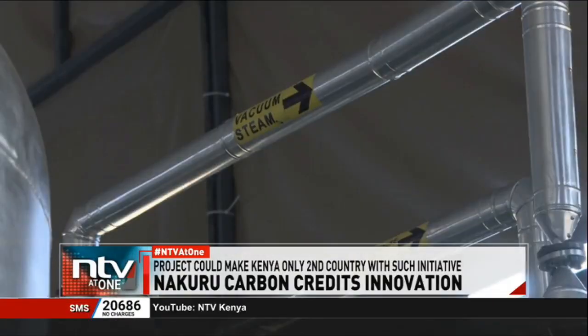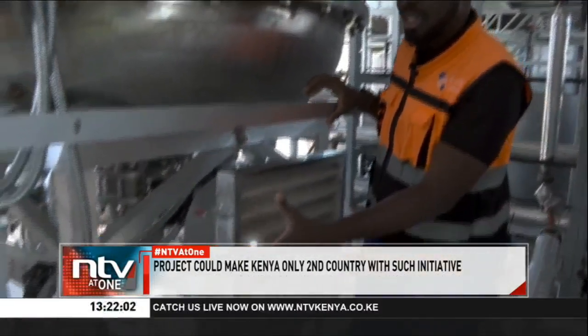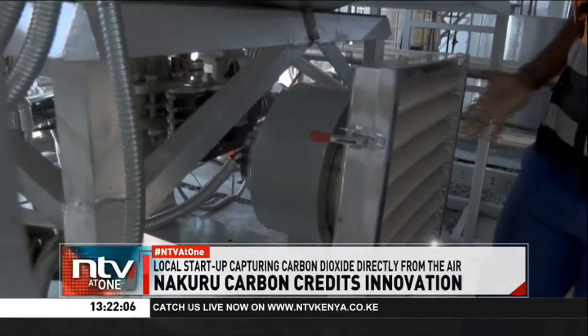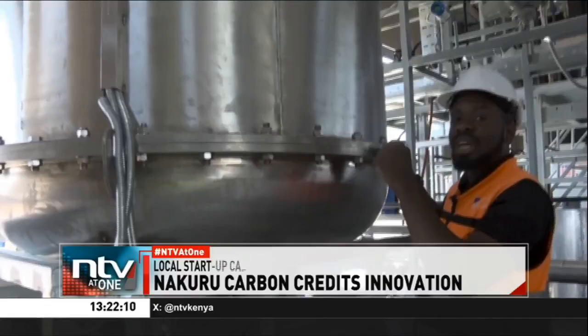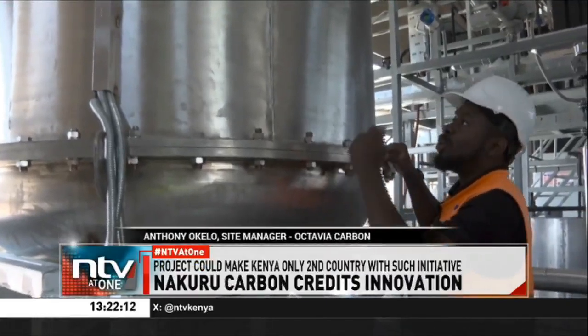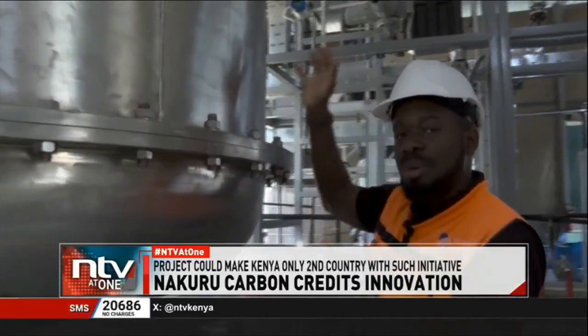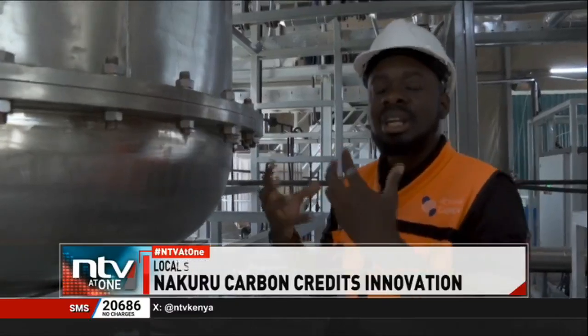The process involves two key stages: capturing and releasing. In the capture phase, we pass a volume of air through the machine, facilitated by a blower and a fan at the top. As air passes through the machine, there is a filter inside that selectively captures the CO2. We monitor the concentrations, and once the filter is saturated, we seal off the machine, create a vacuum, and then heat up the filter to facilitate the release phase.